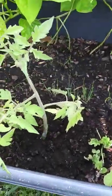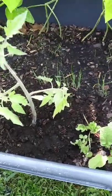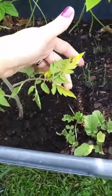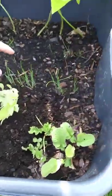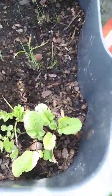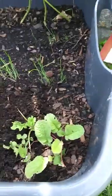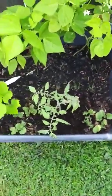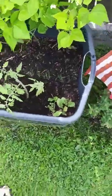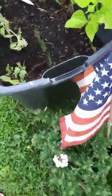I transplanted this guy over here too — it's another beefsteak tomato. It wasn't quite doing as well, so I'm hoping with a little more space to root it'll start growing. And then I have some onions back here too. Apparently planting onions in your beds will help them not get so bug-infested.